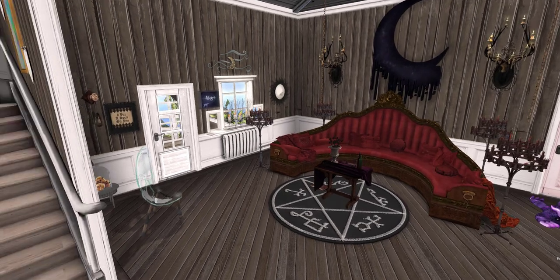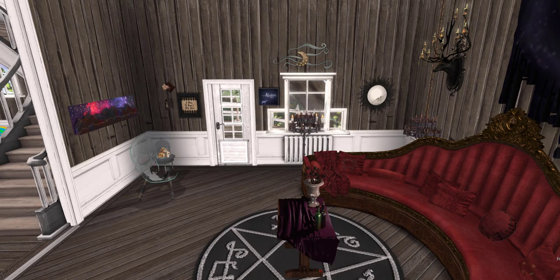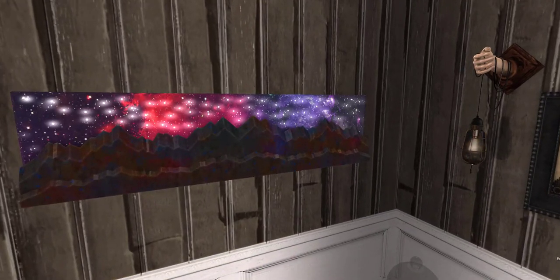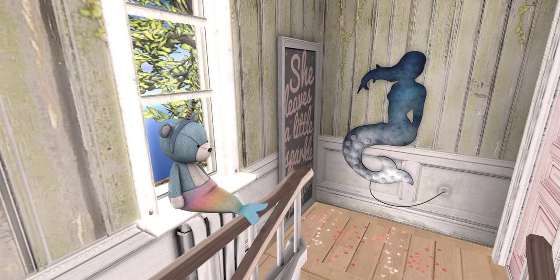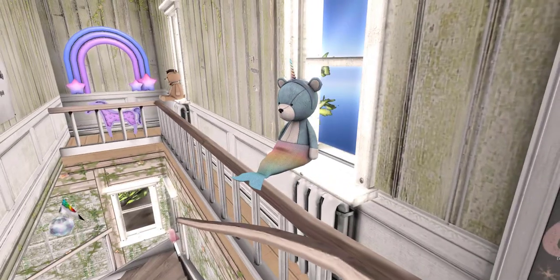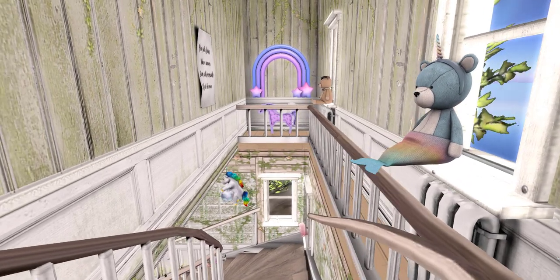And then in this room we've got another magical, mystical type of space. That's really cool, I love that. So in the hallway here we've got some cute little things — bears, rainbows, and more prints. Just so cute. I feel like I'm going to miss a lot of things because there's just so much to look at.